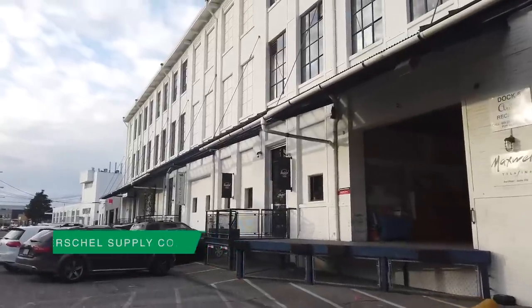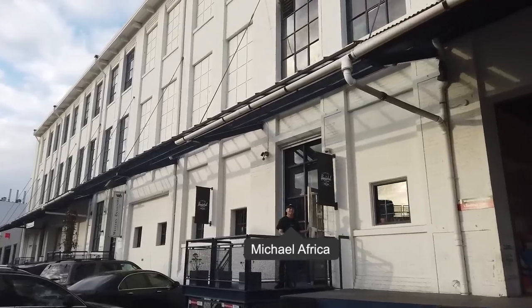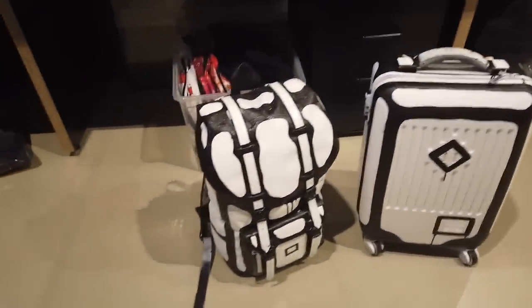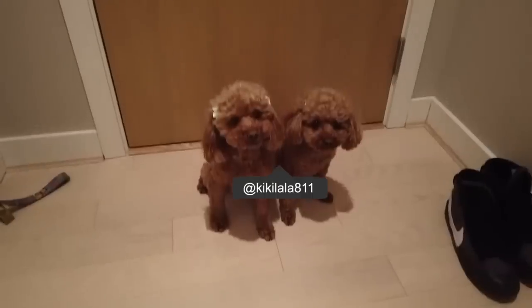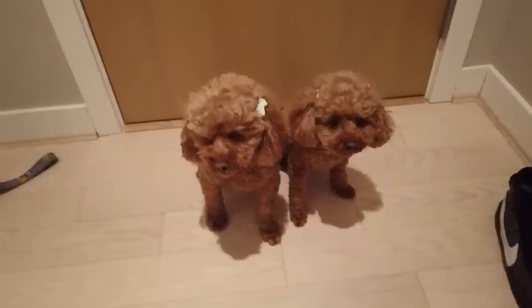Stopping by Herschel to visit my friends. Herschel the corporate — looks cool. Look at this: the actual Herschel luggage and backpack, hand painted. Oh wow, this is dope. This is going home with me — just kidding. Kiki is on the left, Lala is on the right. So cute.